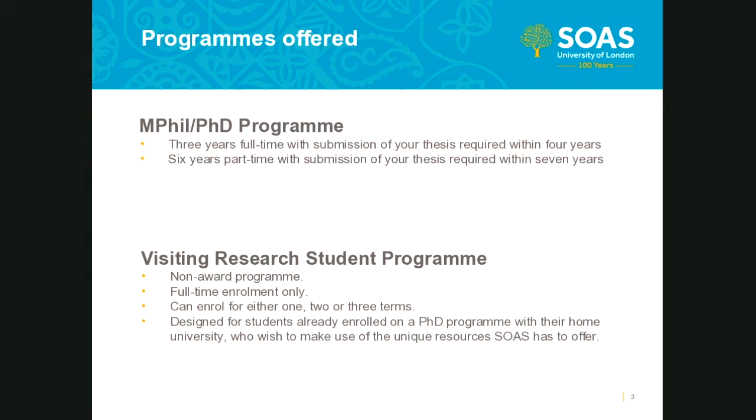The doctoral school offers two programs: the MPhil/PhD program and the VRS program. Neither of these programs are offered through distance learning. The research programs are continuous and the taught course term dates do not apply to research students. Students are required to be in London and at SOAS throughout the duration of their studies, regardless of whether they study full-time or part-time.